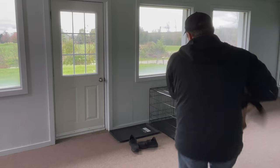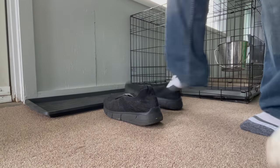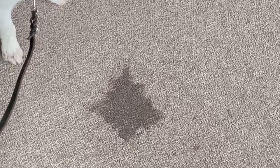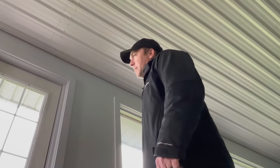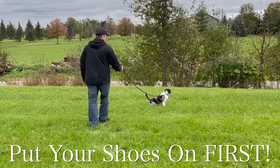Put your shoes on first. All too often we have students tell us that their puppy was starting to get the hang of house training, but they kept having accidents right at the door as they were trying to get ready to go outside. This is really common. So before you bring your puppy to that exterior door, put your shoes on first.